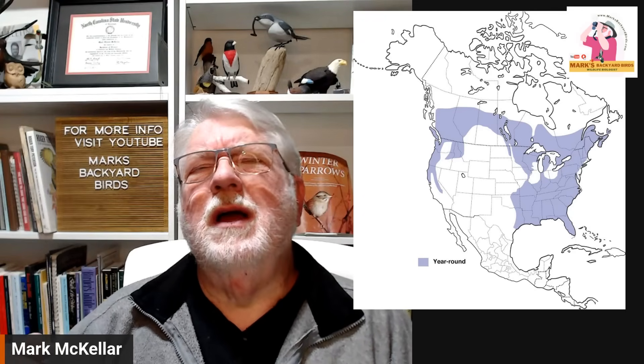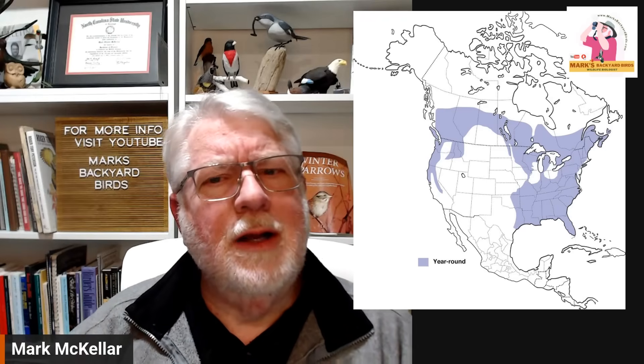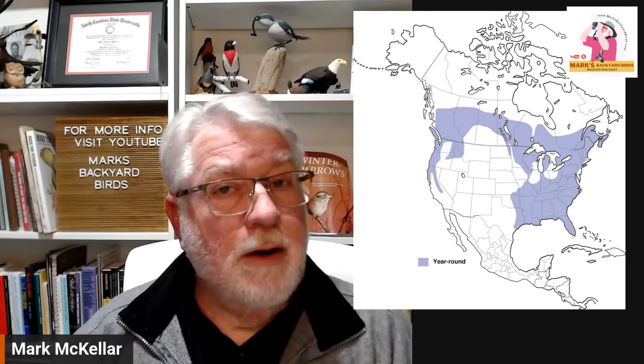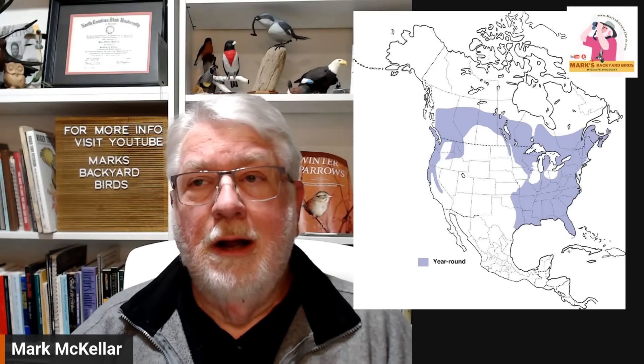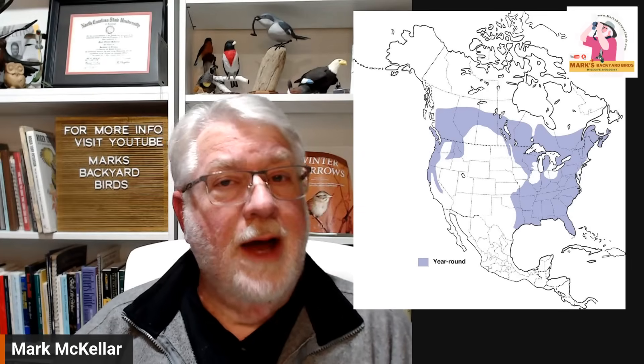So today the pileated is not rare. They aren't rare — they're actually fairly common. Are they endangered? No, they're considered a bird of least concern when it comes to endangered or threatened. There are plenty of them out there. It's just that we don't see them very often, partly because of habitat and partly because of their being elusive.